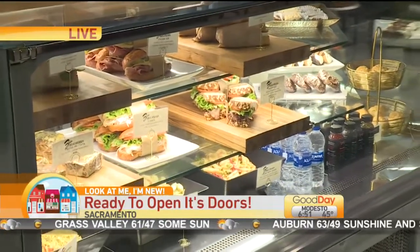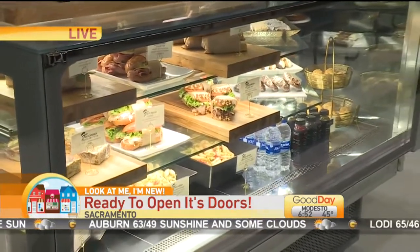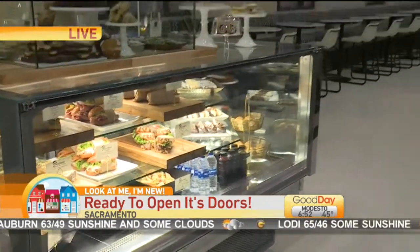These are just some of the local favorites you're going to find at the Bank Building, 629 J Street. If you've been watching this morning wondering where I'm at — 629 J Street. You have to check it out.